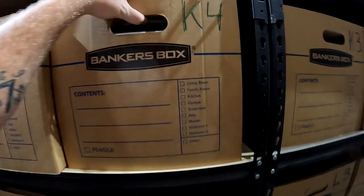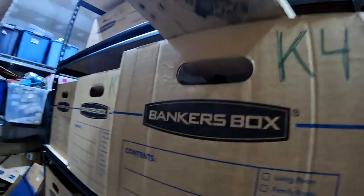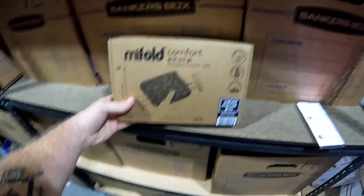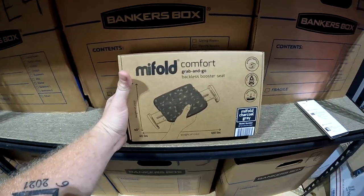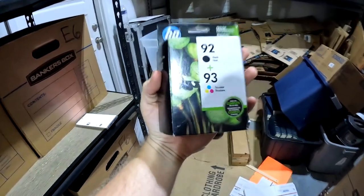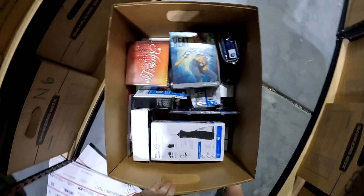In K4 we sold another MyFold backless booster seat — these things sell like hotcakes. Got it for seven bucks and it sold for $25 plus shipping. And wow — another 92/93 ink on the 50% sale — sold for $10 free shipping.